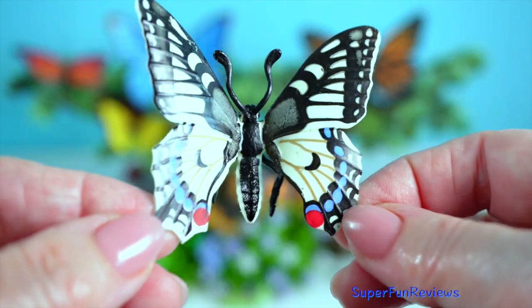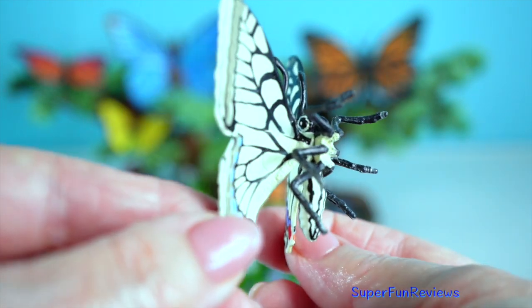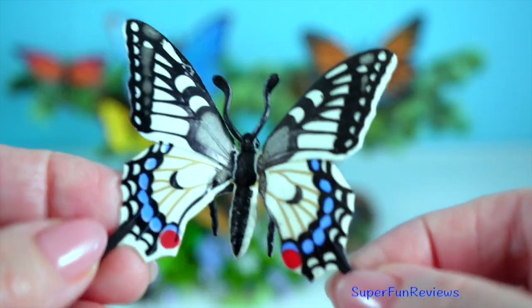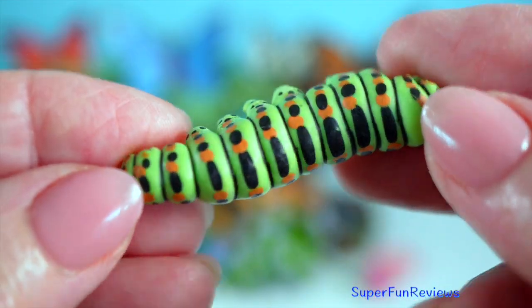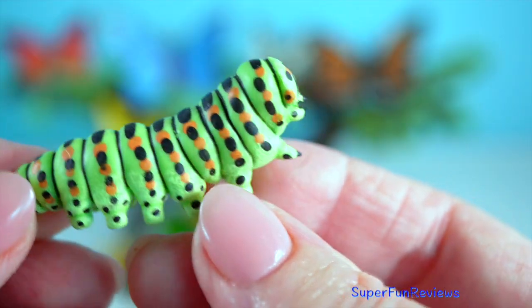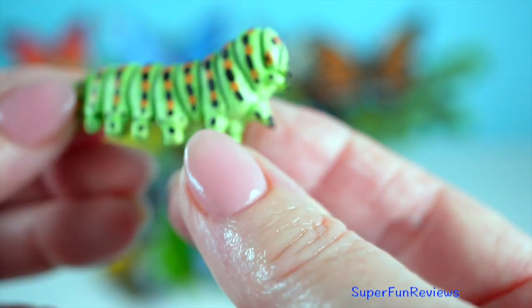Swallowtail butterfly: with wingspans reaching up to 16 centimetres, these beauties glide through the air like nature's own stunt pilots. Their vibrant colours and tail-like extensions make them a sight to behold. This is the caterpillar — they feed on a variety of plants, some even sequestering toxins to deter predators.